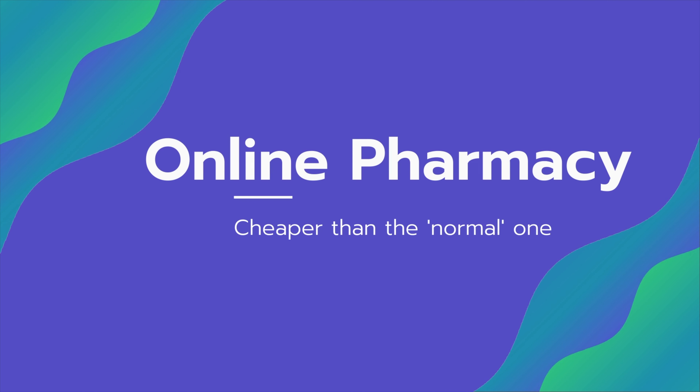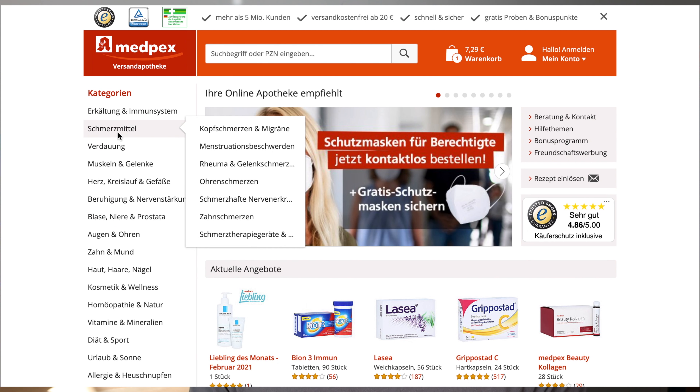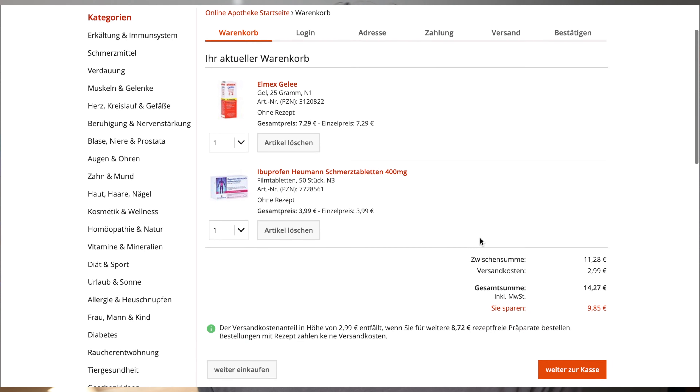If you need medicine or to have a prescription filled, I do that online through Medpex. It takes a few days to deliver sometimes, but in general it's always cheaper than going in person to the pharmacy down the street.